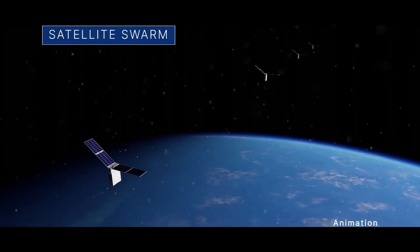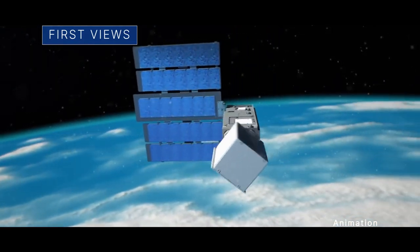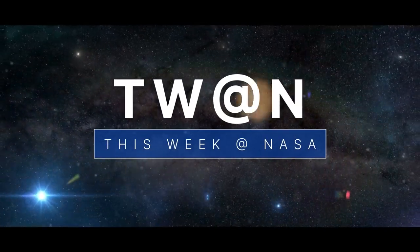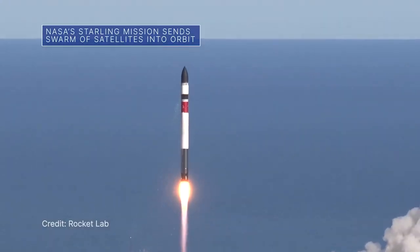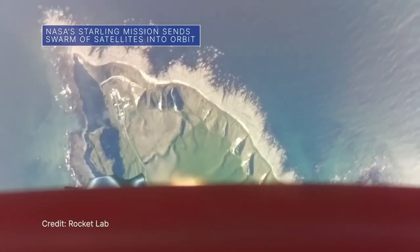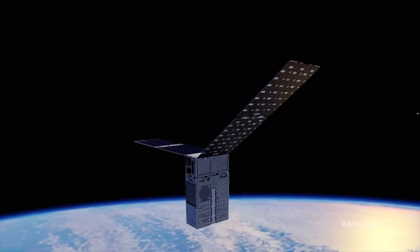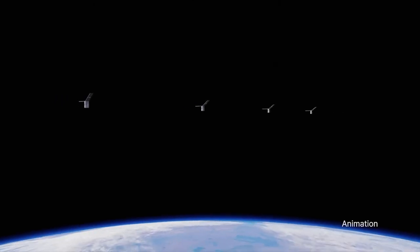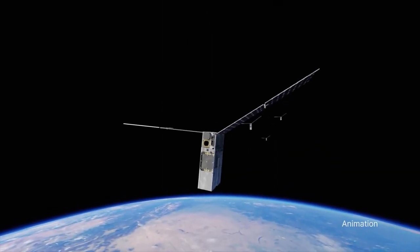A Rocket Lab Electron rocket launched from New Zealand on July 18 to carry four small satellites to low-Earth orbit for our Starling mission. The cereal box-sized spacecraft will work together as a swarm to see if they can maneuver, communicate, and make decisions on their own without real-time updates from ground controllers.